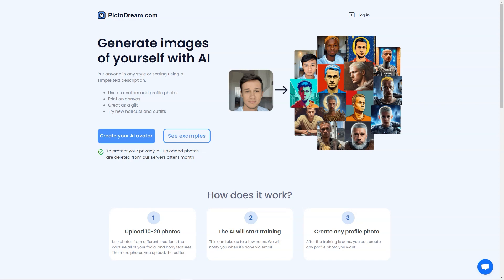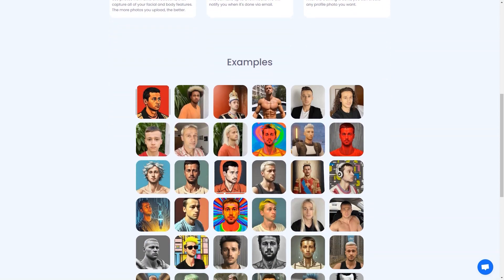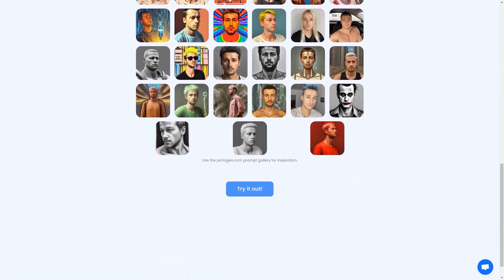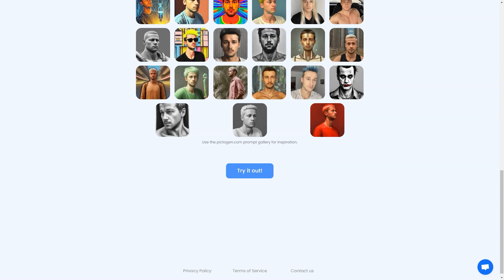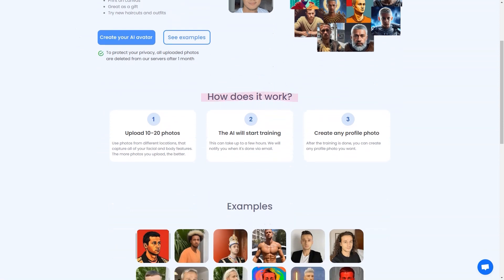But that's not all — the possibilities are endless with Pictodream.com. You can use the generated image as your new profile on your social media platforms and watch as your friends and followers react in awe. Or you can print the image on canvas and hang it on your walls — it's a unique and personalized piece of art that will brighten up any room. Another great thing is that it's a fantastic gift option. Imagine giving your friend or loved one a beautiful digital image of themselves printed on canvas — a thoughtful and personal gift they'll treasure forever.